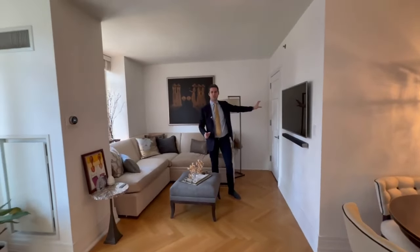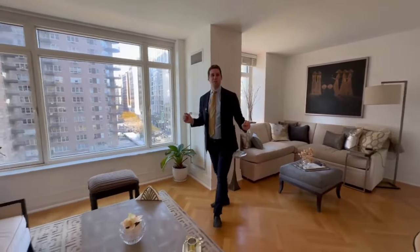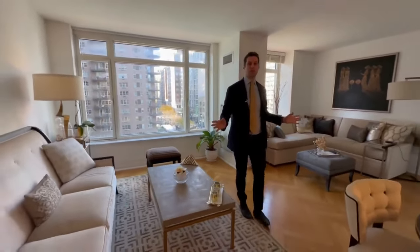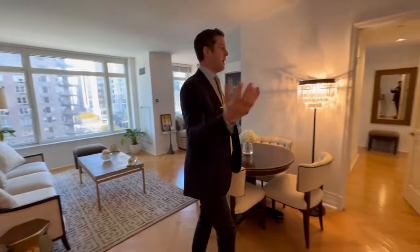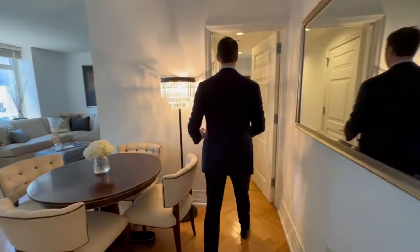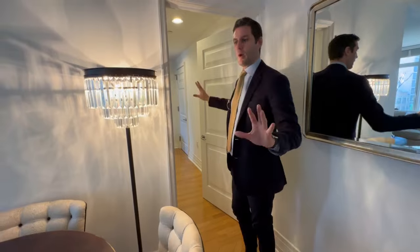It also has a very large closet over here and the whole apartment is outfitted with technology, like this nice Nest system throughout which controls the heating and the cooling as well as the smart lighting. So you can just flip on and flip off your lights as you please.